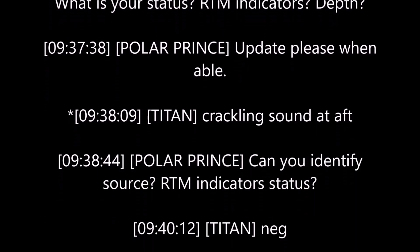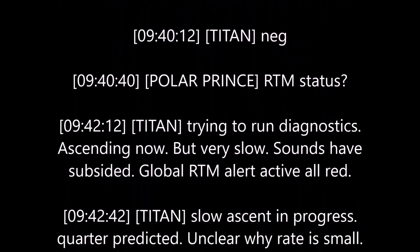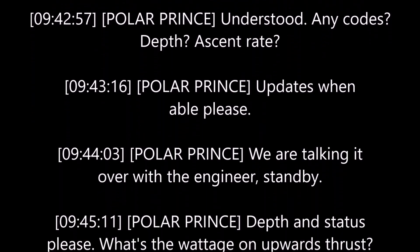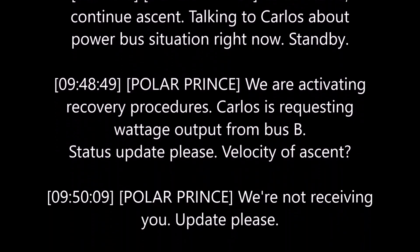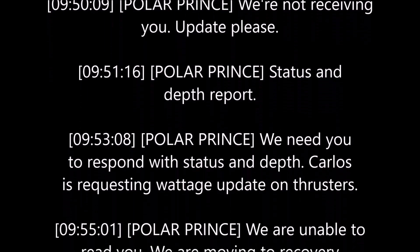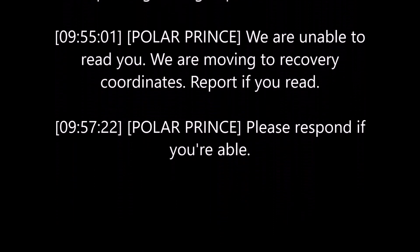Having learned more about the characteristics of the carbon fiber cylinder, which comprised the hull of the sub that imploded on June 18, 2023, I had a revelation as to why it may have happened this way. I will offer my explanation.